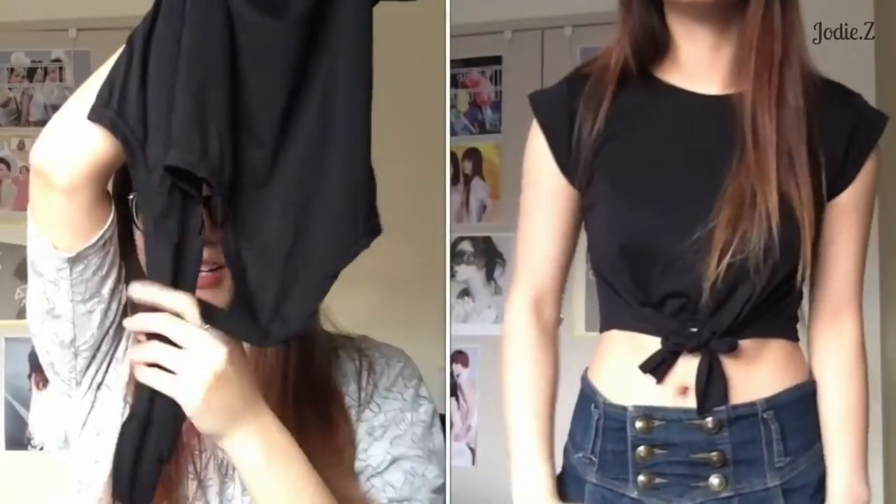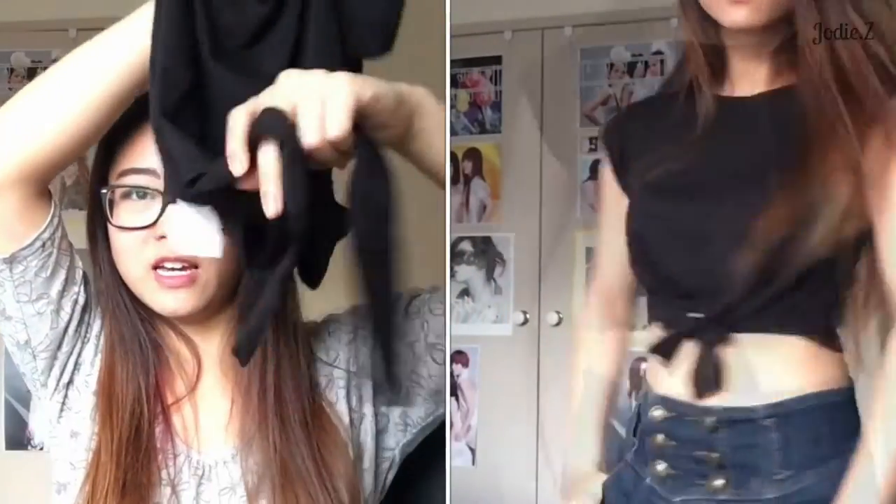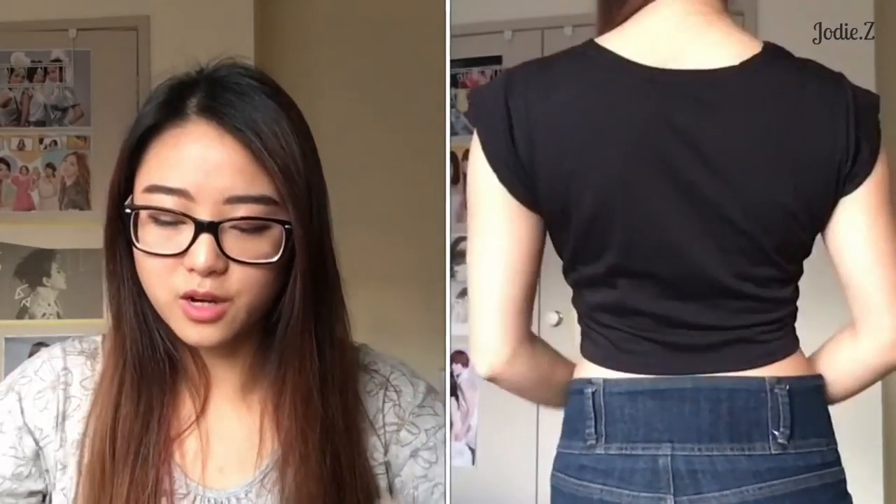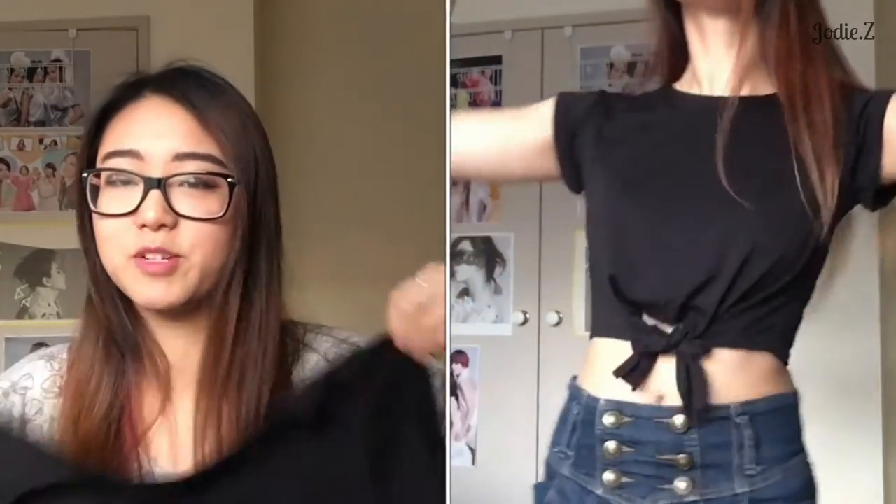The next one is a super casual crop t-shirt, but instead of your normal crop it has these little strings underneath it where you tie a knot, as you can see in the picture. I thought that was a nice twist to a normal crop — it still looks chic at the same time as being simple.